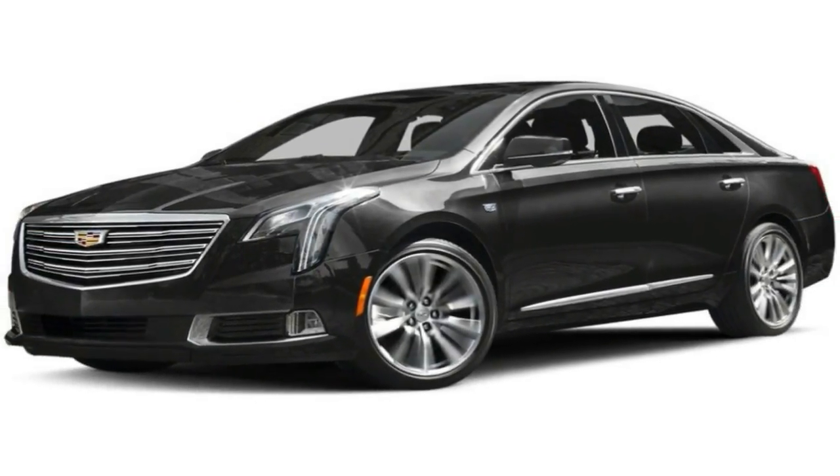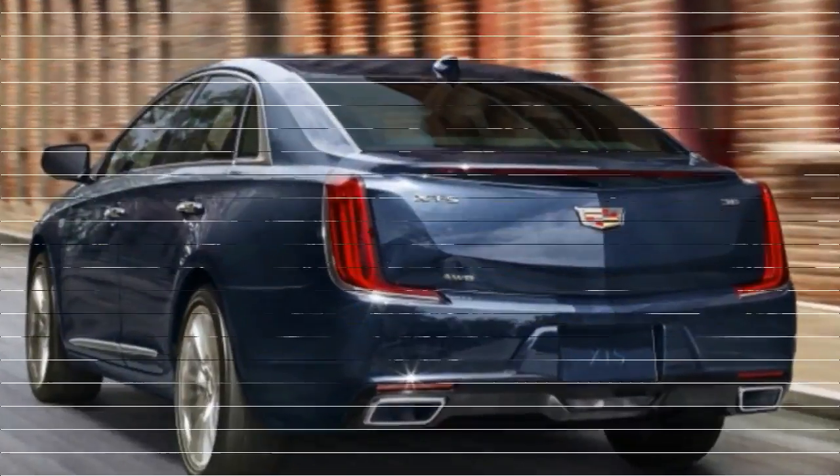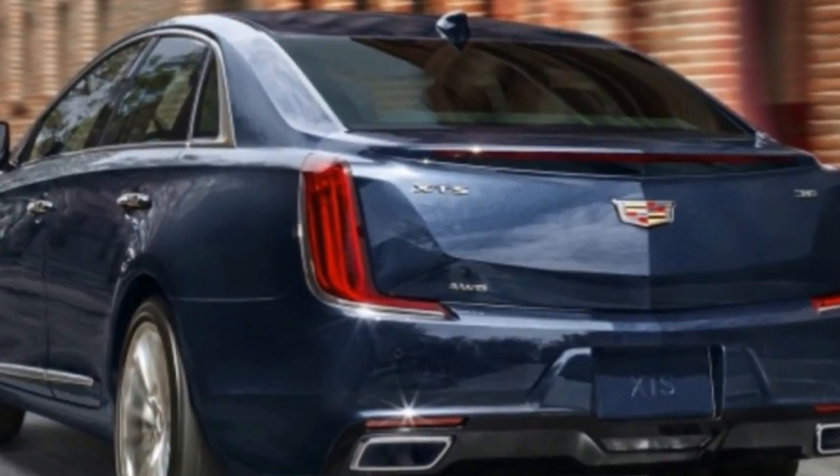With the 2018 XDS's revised front and rear styling, the updated car is actually 1.1 inches shorter than the pre-facelift model.